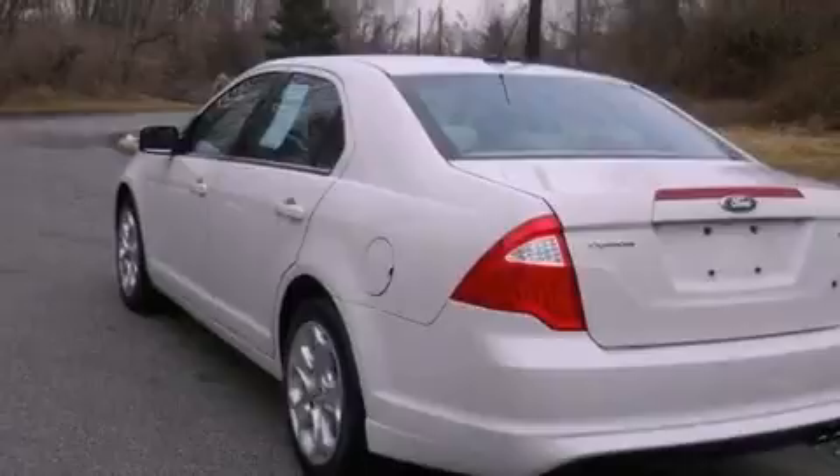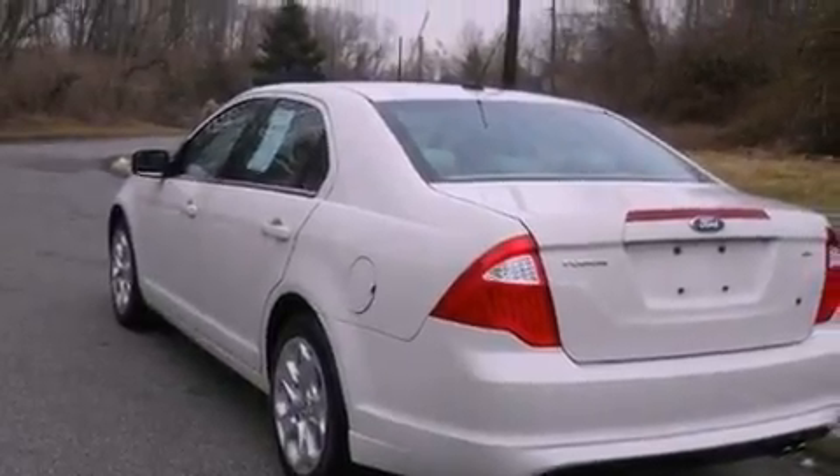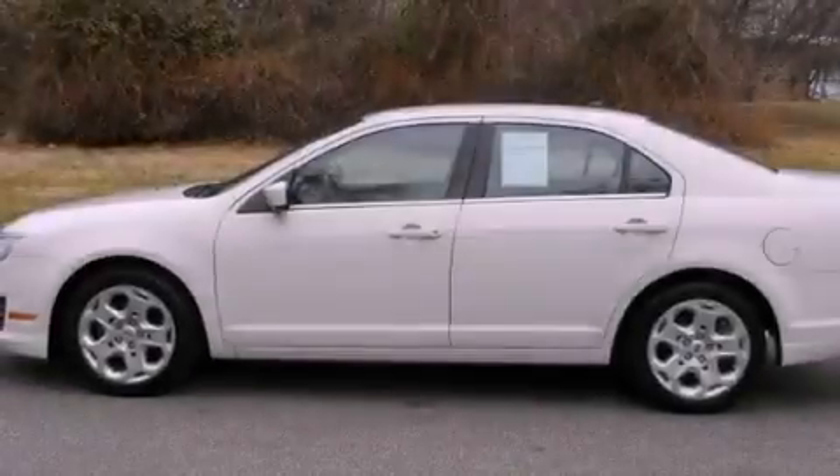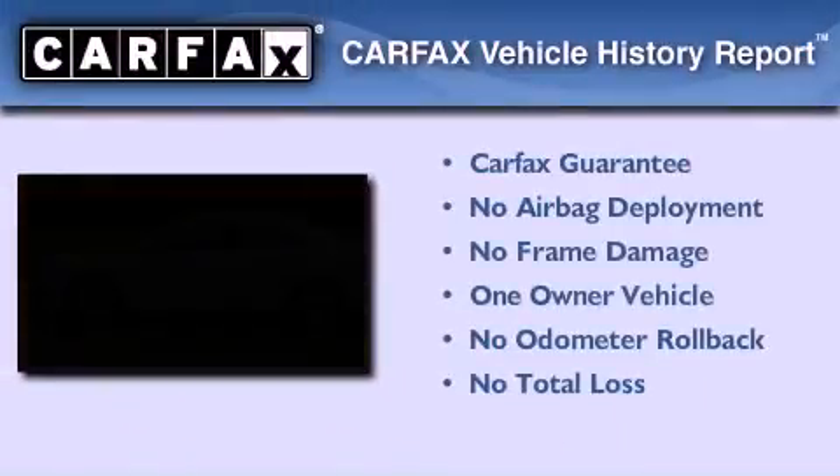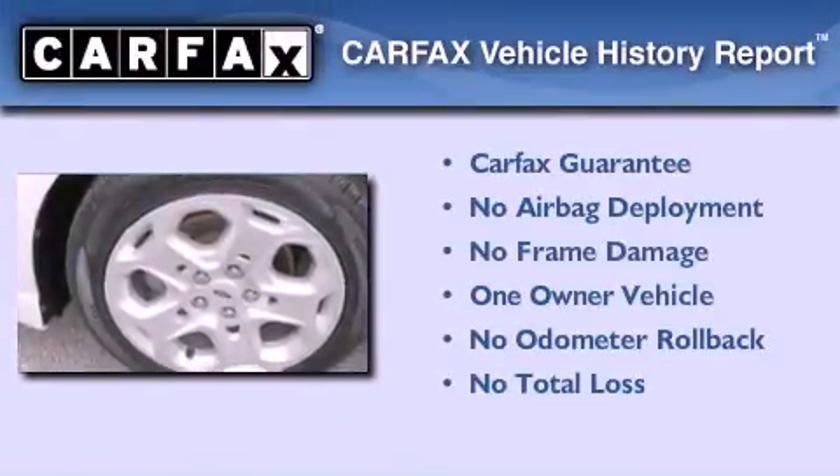With an EPA estimated rating of 27 miles per gallon on the highway, it doesn't compromise fuel efficiency for size, comfort, or fun. This Ford has had only one owner and it qualifies for the Carfax buyback guarantee.